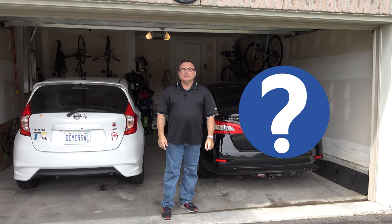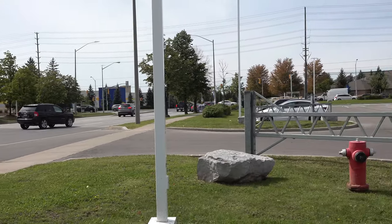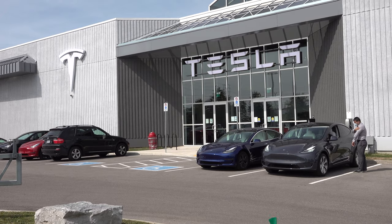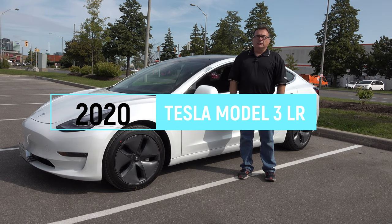Try to guess what electric vehicle I'm going to get! Alright, I'm here at the dealership — have you guessed what I'm getting? Well, I might as well show you. Here's my new vehicle, guys — it's a 2020 Tesla Model 3 Long Range All-Wheel Drive.